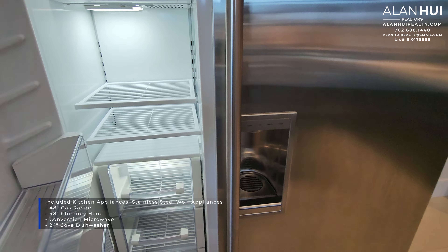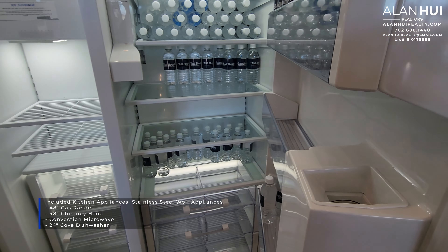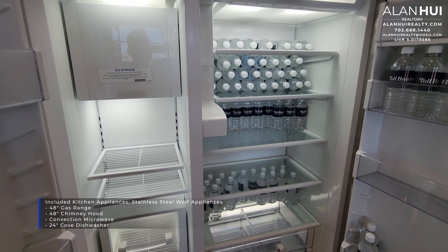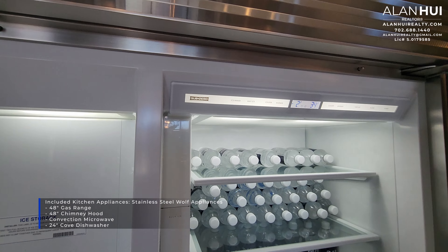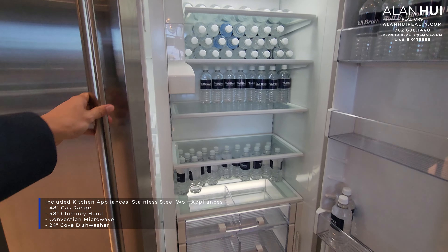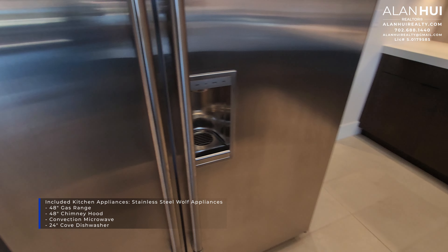A surprising and great included feature in this collection is that they will give you stainless steel Wolf appliances. A refrigerator is not included, but you will get a 48-inch gas range, a 48-inch chimney hood, a convection microwave, and a 24-inch Cove dishwasher. It is rare to get included Wolf appliances — most of the time, Toll Brothers will offer Jenn-Air appliances or KitchenAid appliances.